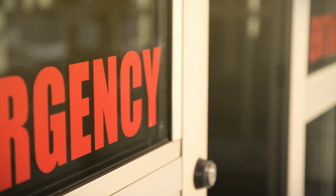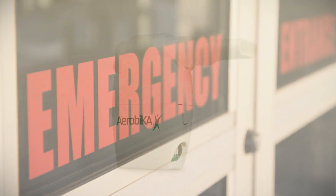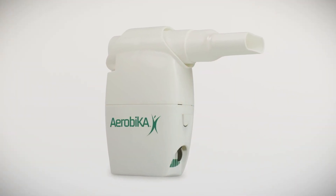Unfortunately, this is one of the leading causes of death and one of the top reasons people are admitted to hospital today. Introducing the Aerobica oscillating PEP device, which helps keep the airways clear.